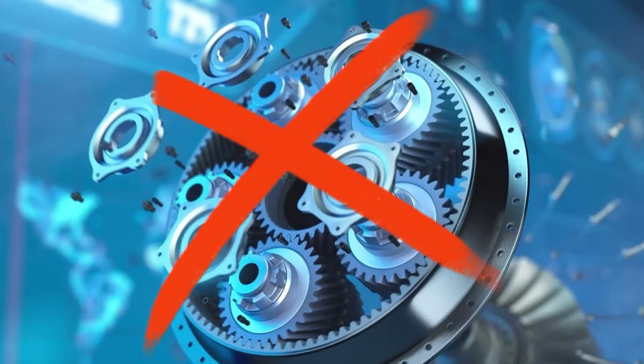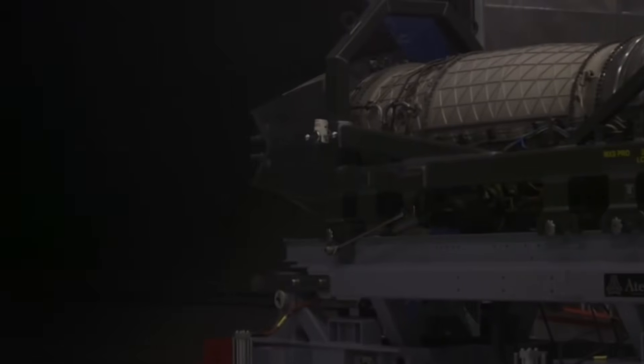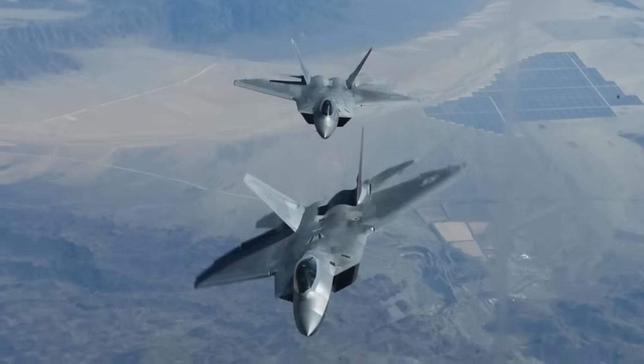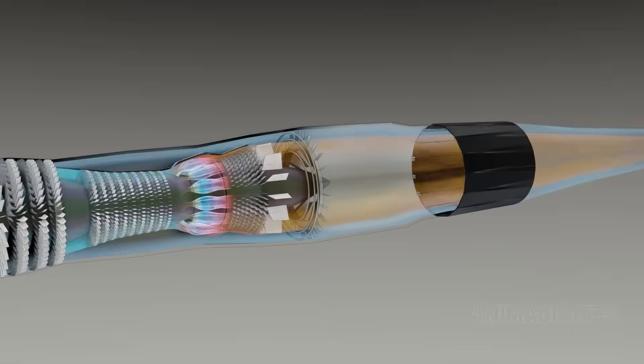Up front, there's no fancy gearbox — unlike geared turbofan engines. The F-119 is built for raw power and instant response. It's optimized for stealth and speed, letting the F-22 Raptor cruise faster than sound without using afterburners. That's supercruise.